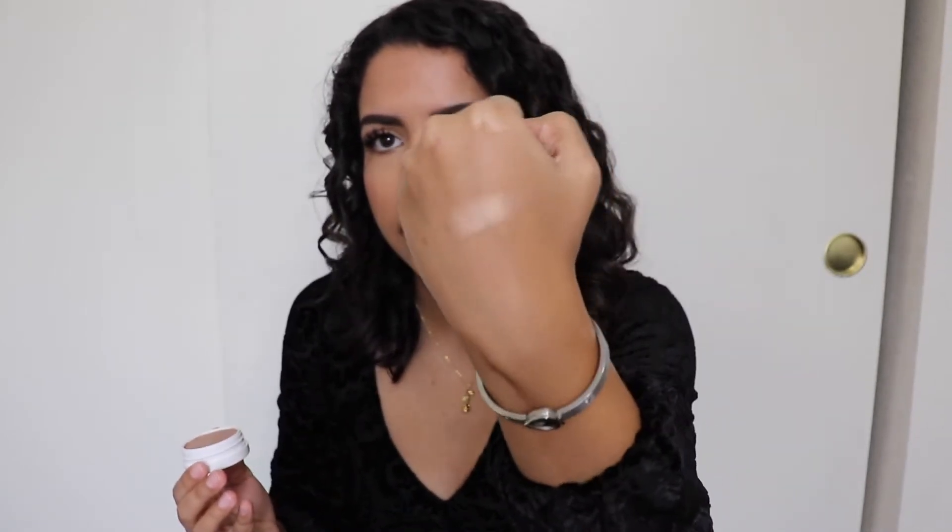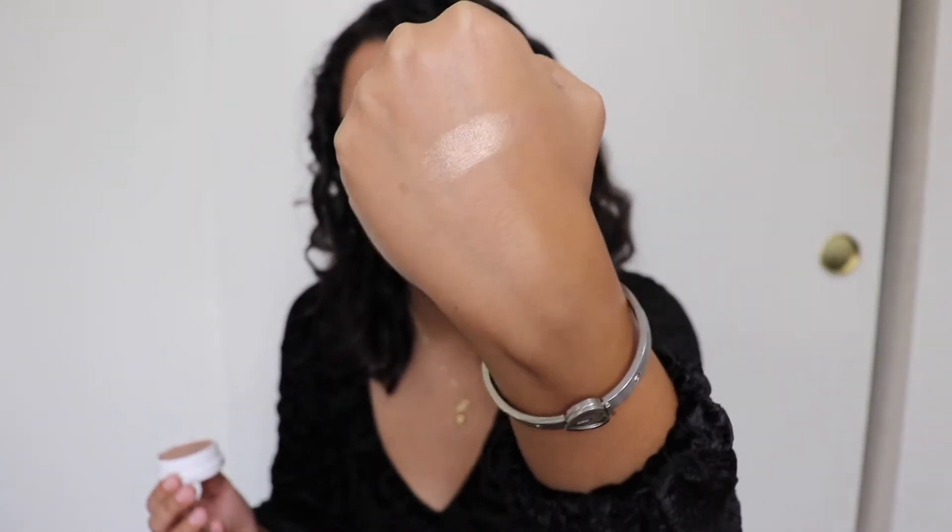The next product is the ColourPop Super Shock Cheek in Wisp. This highlighter is so good — it's a soft, champagne gold with a really beautiful sheen. It's becoming like a holy grail for me. I totally recommend it. It's so beautiful and so affordable.